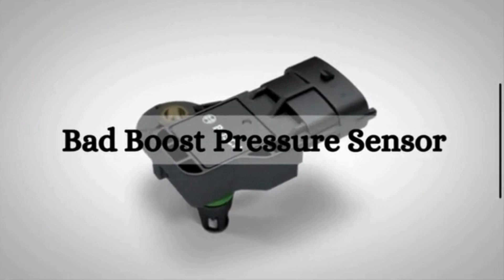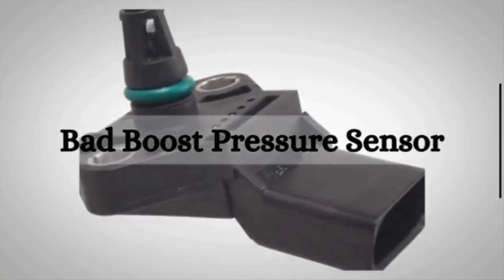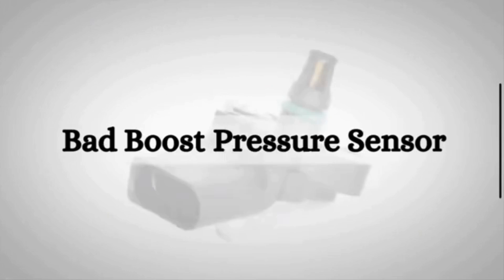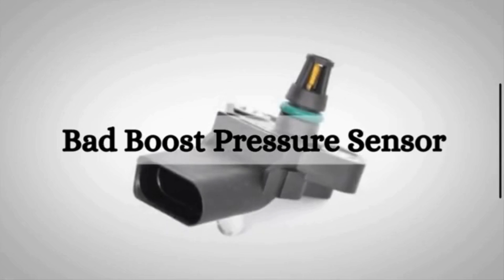Hey there, welcome back to our channel Mechanical Boost. Today, we are diving into a topic that every car enthusiast should be aware of: the symptoms of a bad boost pressure sensor.